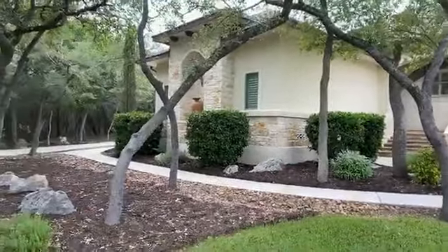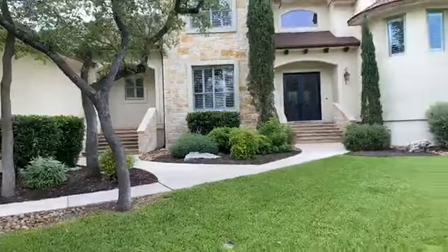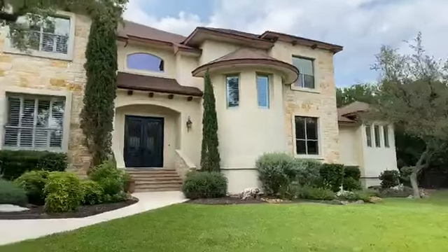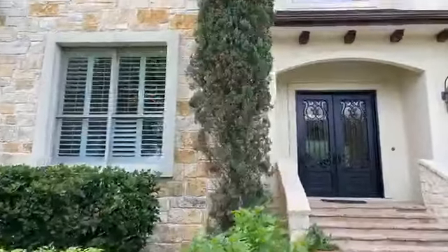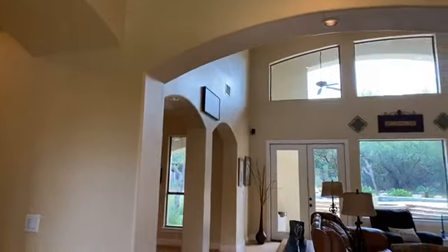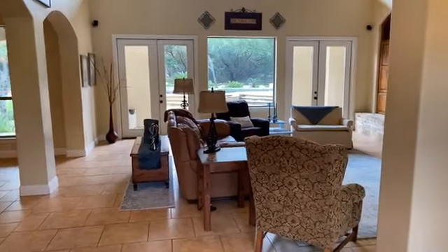Just a beautiful elevation. It has a sprinkler system front and back, and a gorgeous in-ground pool in the backyard. Coming into the house, this is the view as you come in through the front door — a nice view of the pool in the back.